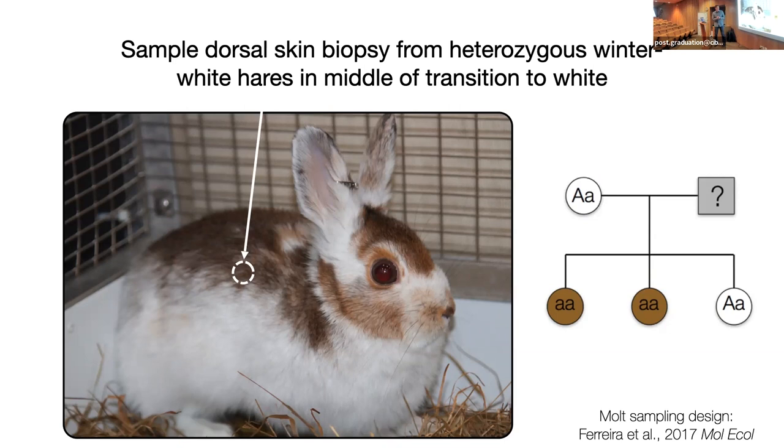The sampling framework was actually outlined as part of Mafalda's master's work, where we showed the feasibility. The nice thing about a seasonal molter is it's a developmental time point where you can simultaneously sample different time points of the process at the same time, because it's a mosaic molt that proceeds in waves across the body. Here's an example of a molting hare — we can look at leading-edge molting hair, and we can get an individual developmental timeline to ask questions about gene expression.